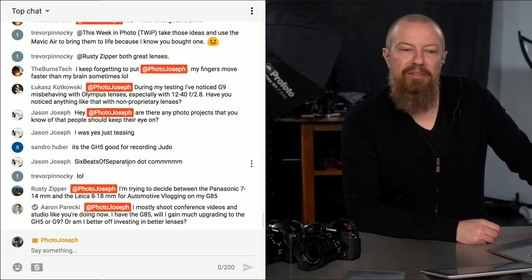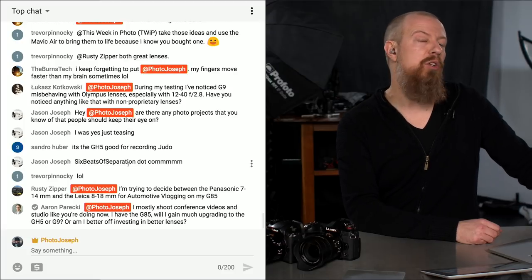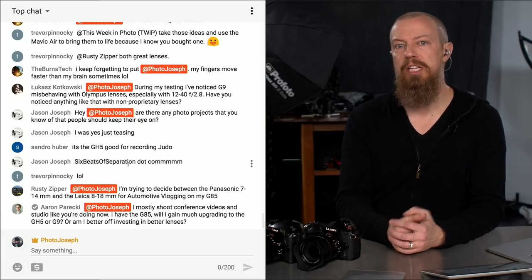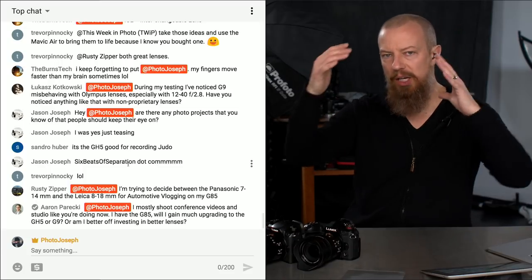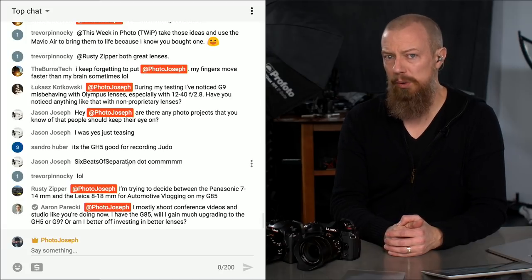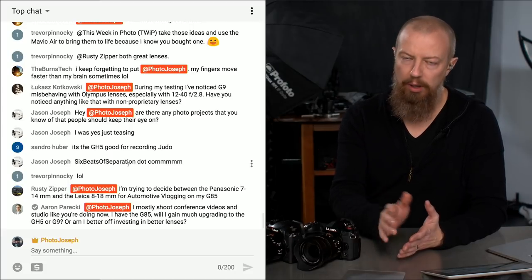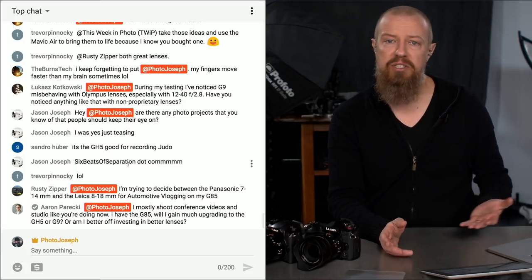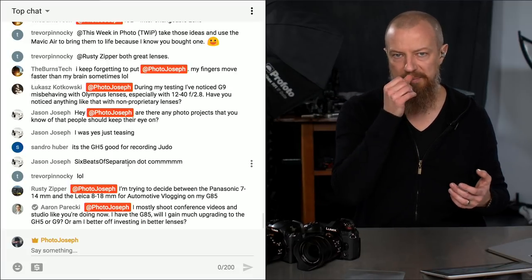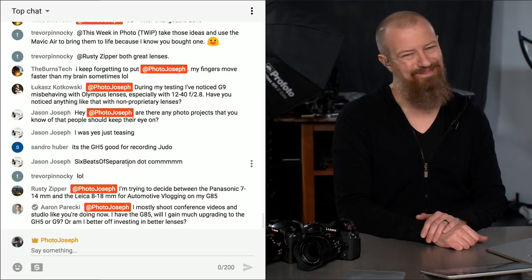A viewer asks about choosing between the Panasonic 7-14 and the Leica 8-18 for automotive vlogging on the G85. I'd definitely suggest the 8-18 — you get less distortion around the edges, it's slightly sharper, and a little bit faster. It is slightly less wide at 8mm versus 7mm, but plenty wide enough for a selfie-style camera view. It's a really nice lens. If you're unsure, rent both from borrowlenses.com or lensrentals.com and try them out.